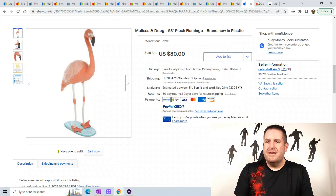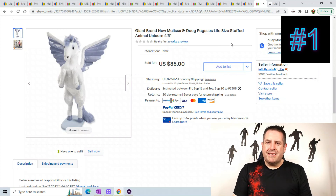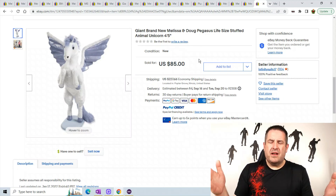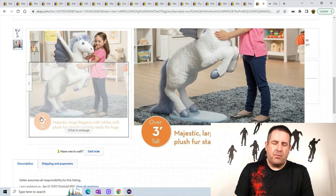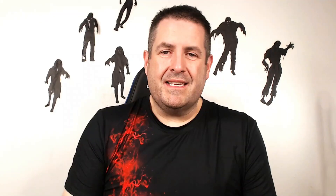Last one — this is a giant Melissa and Doug Pegasus, life-size. They actually have a unicorn one that went for like $200, but the listing wouldn't pop up correctly so I left it out — keep your eye out for the unicorn. This Pegasus is three feet tall and sold for $85 plus $227.66 shipping. That's all I have for you today. Hope you enjoyed the video — please give it a thumbs up, subscribe if you're new, and don't fiddle fart around — get all your listings up, go find some Melissa and Doug stuff. Take care, bye!